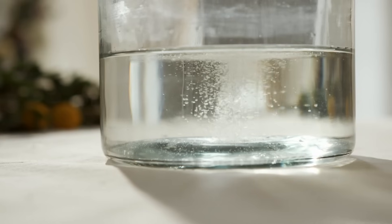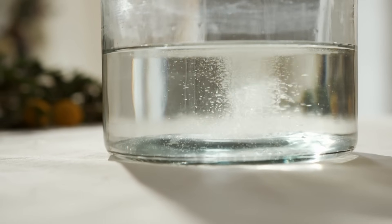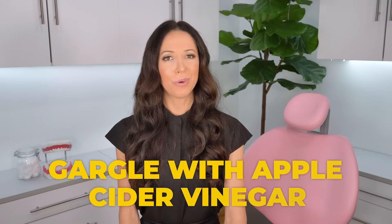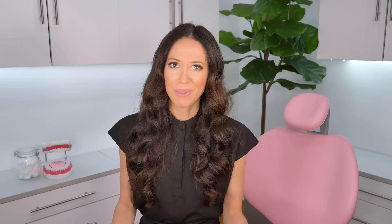Number two, gargling salt water. Salt water rinses help soothe sore throats and reduce inflammation. If your tonsil stones are causing irritation, the salt water may provide some sense of relief. So warm up some water into a glass, stir in a teaspoon of salt, and then gargle. Number three, gargle with apple cider vinegar. Some people claim that apple cider vinegar is good for helping to break down the particles that cause tonsil stones. But don't rinse with it straight from the bottle — instead, dilute one tablespoon into a cup of warm water.